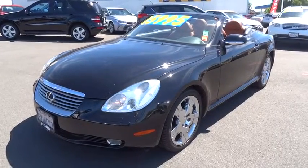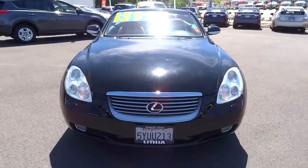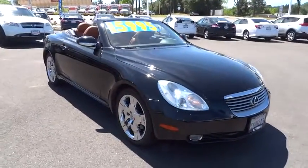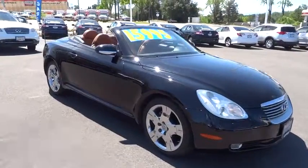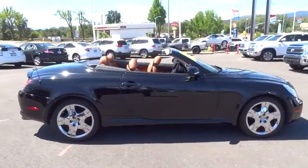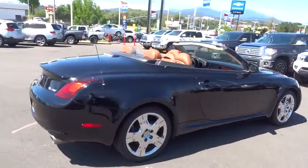The 2002 SC430. More than transportation, the Lexus SC430 is a sleek hard-top coupe on one hand and an exhilarating convertible on the other. Powered by a commanding V8 engine that uses variable valve timing with intelligence, the SC430 is proof that performance is truly an art form.